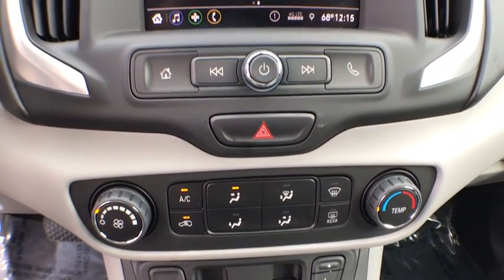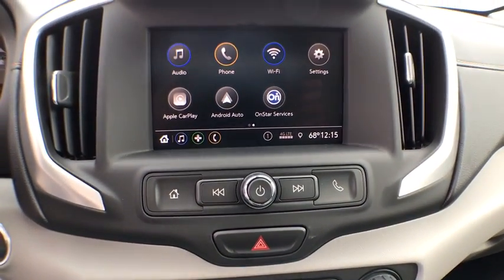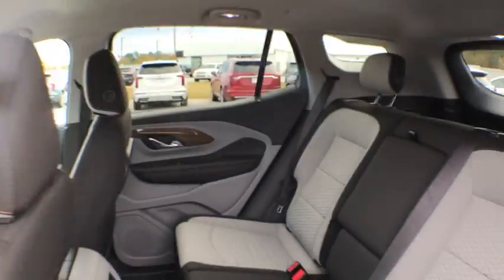Four-wheel disc brakes, floor mats, aluminum wheels, keyless start, cruise control, auto-dimming rear-view mirror, front-wheel drive, and AM-FM stereo radio.